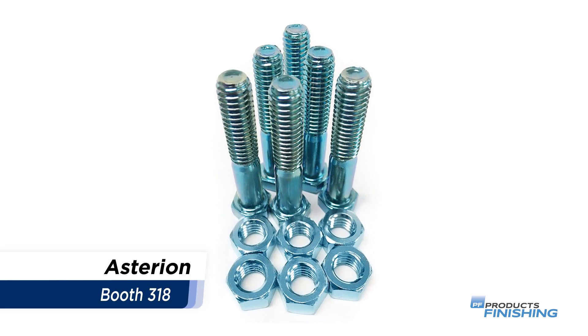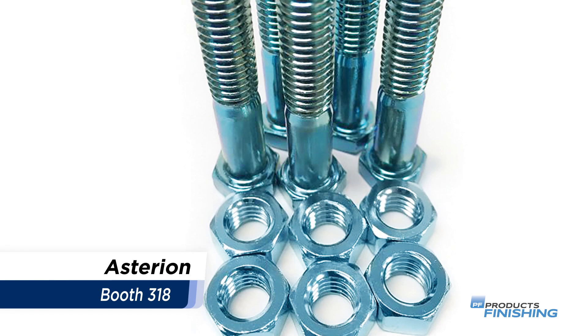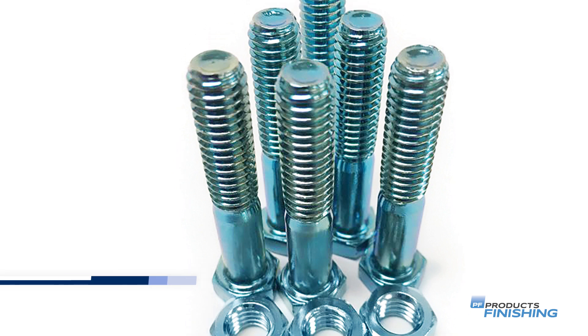Asterion will showcase its RoHS-compliant Asterion Ultra Alkaline Zinc systems. Each system includes Technobright Ultra Zinc Alkaline Zinc, which is formulated to produce bright ductile deposits with uniform and precise thickness distributions.